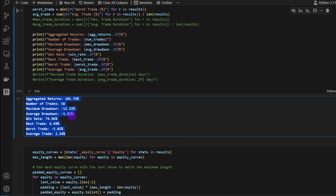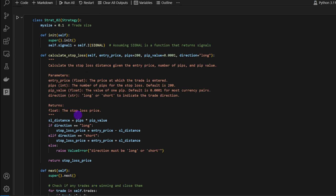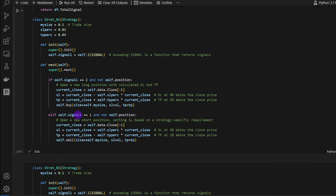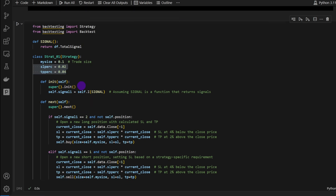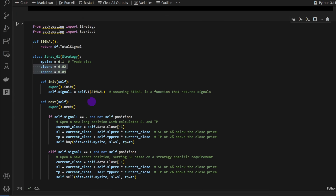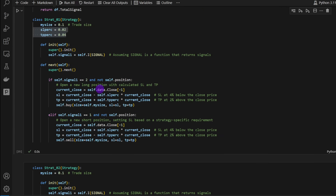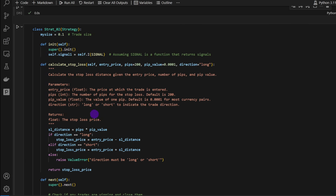These are excellent results, but don't forget we're talking about optimized results — we found the best possible stop-loss and take-profit percentages for maximum returns on each asset. I won't spend too much time on this part since it's not the main focus of the video. I'll leave it for you to experiment with if you're interested.